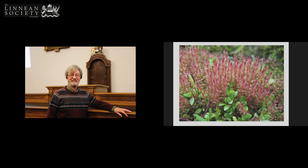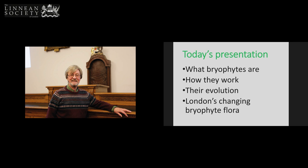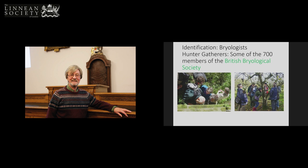So in today's presentation I'm going to talk about what bryophytes are, how they work, a bit about their evolution, and then finish up talking about London and what's happening in London. I owe a great deal to the hunter-gatherers, the workers — the bryologists at the coal face. These are the members of the British Bryological Society, and there are 700 of us.